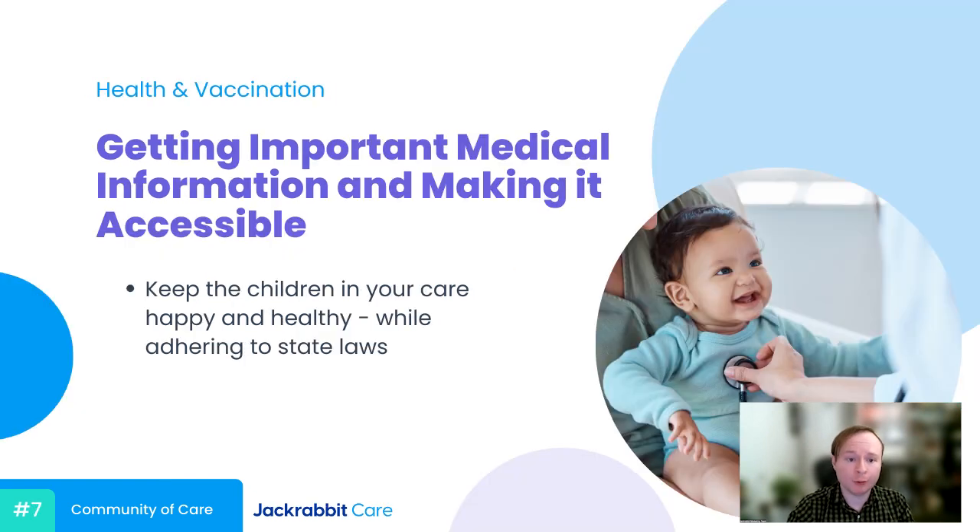I want to move on to health and vaccination records. As we all know, staying up to date on children's health records, allergies, and vaccinations is paramount to keeping those children safe and healthy at your center, and it's also required by law. Every state has its own rules and regulations when it comes to child care, but the ability to reference these documents quickly can streamline the entire process and in some cases help ensure a child stays happy and healthy while in your care.